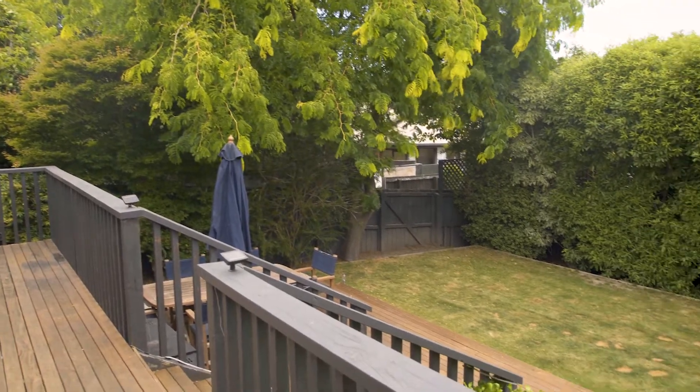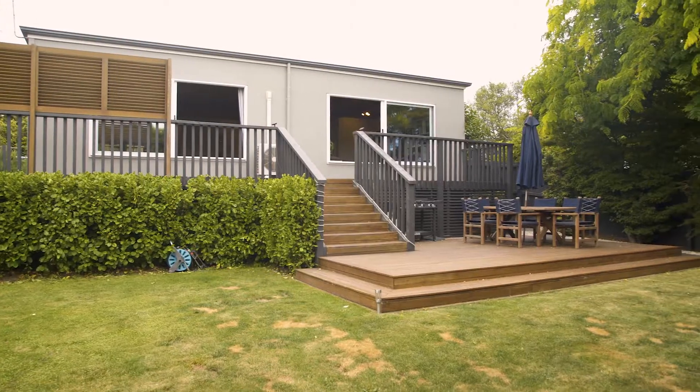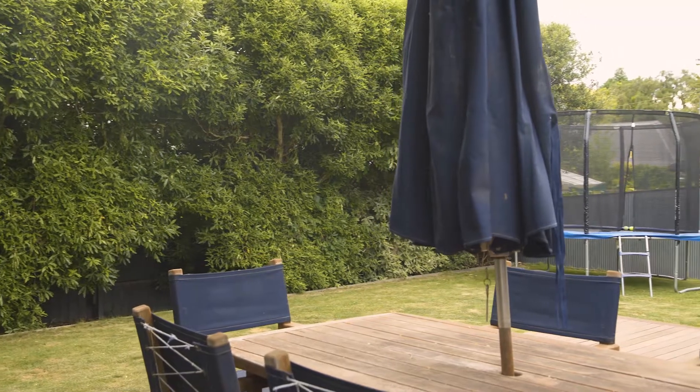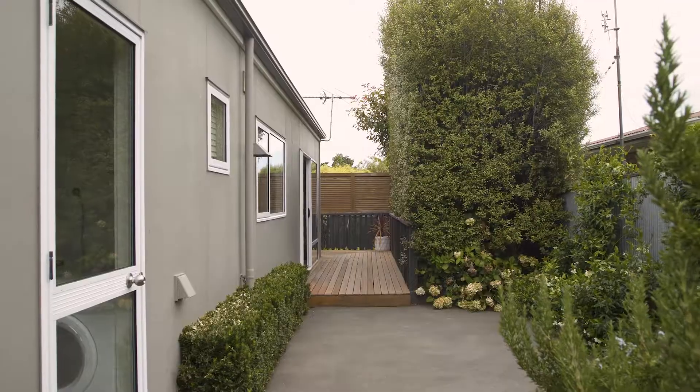Privacy has been created by extensive landscaping offering multiple outdoor entertainment options. Ultimately it's a super functional and comfortable property.